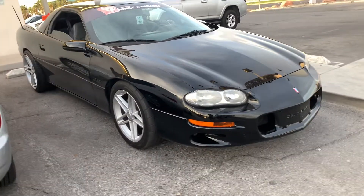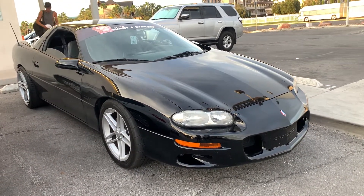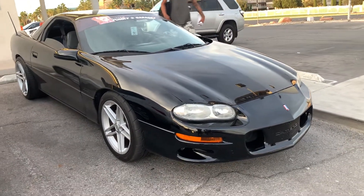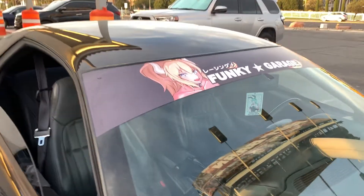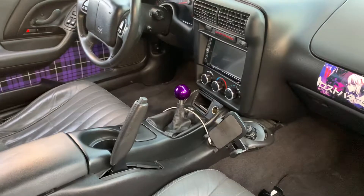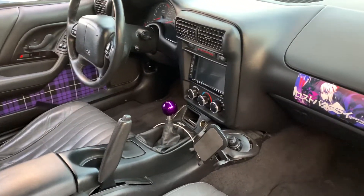It sounds crazy. What do you think you're doing in the quarter on this thing? I'm sure you're hitting at least 13s. 13 is fast, I'd say 12 — that's fast. We're gonna go take a quick look. I like the funky garage banner. Is this a six speed? Six speed! And there's that shifter — what kind of shifter is it, a B&M or what? MGW shifter.